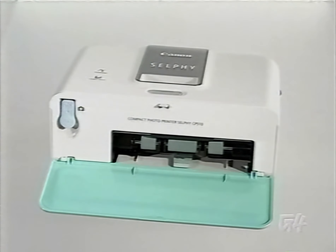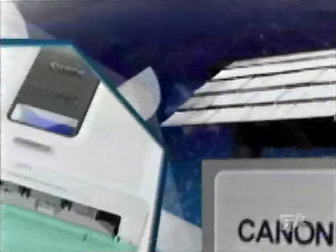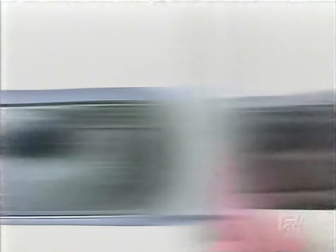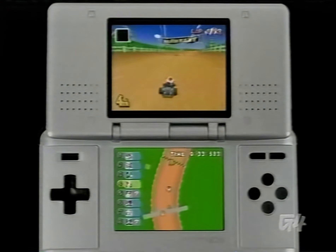Here's all the cool stuff we just showed you. Canon's Selphy printer made for a portable photo lab. We mixed it up with a Mario-themed version of DDR. Pentax's waterproof Optio WPi got all wet. And Mario Kart DS gave you Mushroom Kingdom mayhem in the palm of your hand.